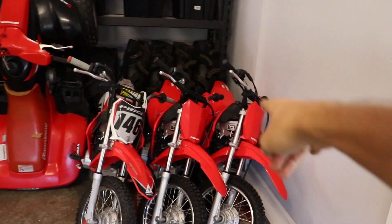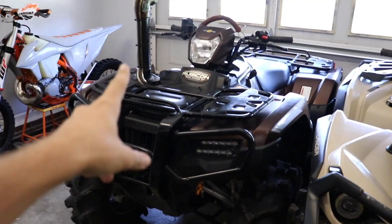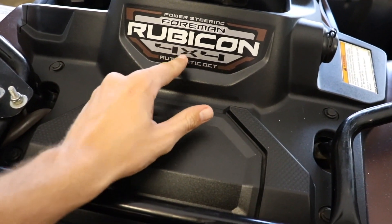Welcome back to another Peter video guys. Hope you're ready for today's video. Peter is going to be taking out — not the Defender, not the big bike, not the heat gun, not the stools, not the jack, not the pit wheeler, not the X3, not the Outlander — but in fact the 2021 power steering Foreman Rubicon 4x4 Automatic DCT Honda. You guys have been wanting this video for a minute.